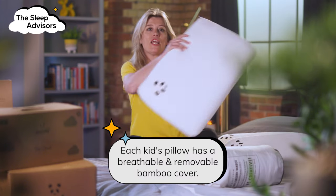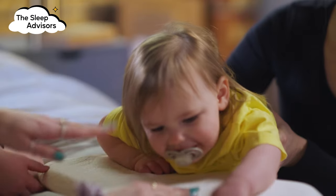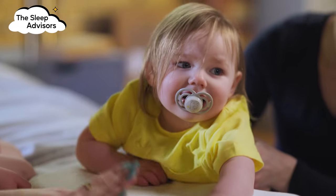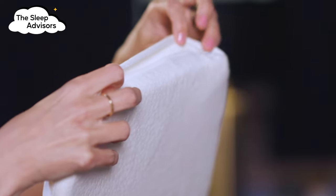The baby pillow is designed with a soft curve, so the weight of the head is distributed to relieve any pressure and prevent flathead syndrome. And don't worry, the zip is hidden and baby-friendly.